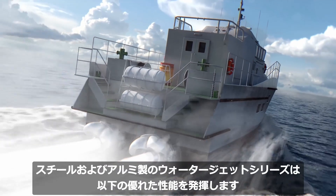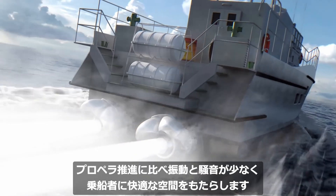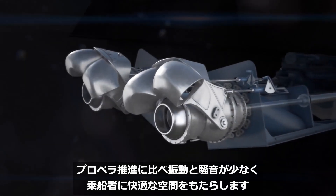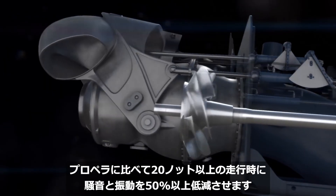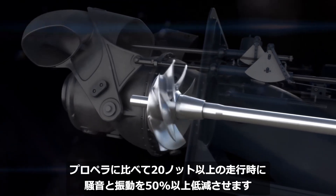Our steel and aluminium series of waterjets offer superior performance and produce less vibration and noise compared to conventional propellers, improving passenger comfort. At speeds of over 20 knots, vibration and noise can be reduced by more than 50%.